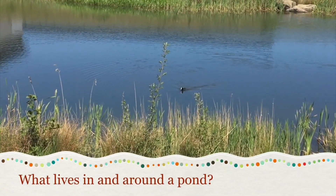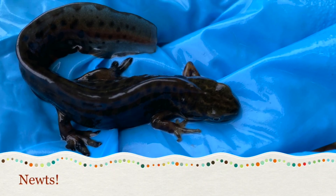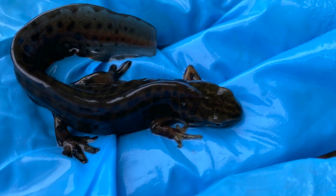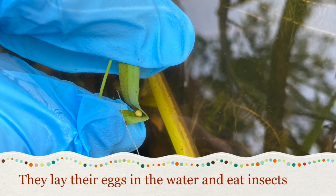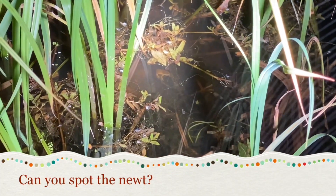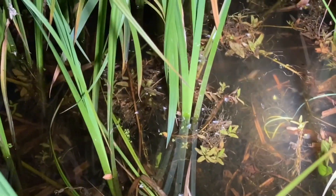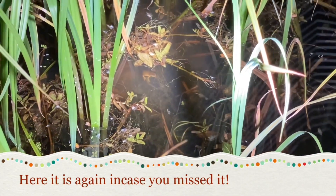Do you know what lives in and around ponds? Newts! They live in water and on land — that means they are amphibians. They lay their eggs in the water and eat insects. Some species like the Great Crested Newt are legally protected. Can you spot the newt? Follow the torchlight and see if you can find it. Did you see it? Here it is again, in case you missed it.